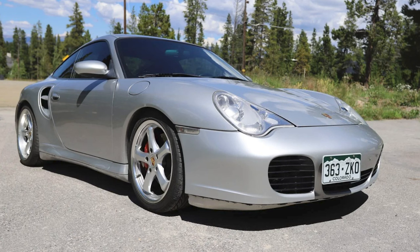A 2003 911 Turbo Coupe with 107,000 miles sold for $50,337. I think this is a real bargain, even with the miles and the non-Porsche wheels.